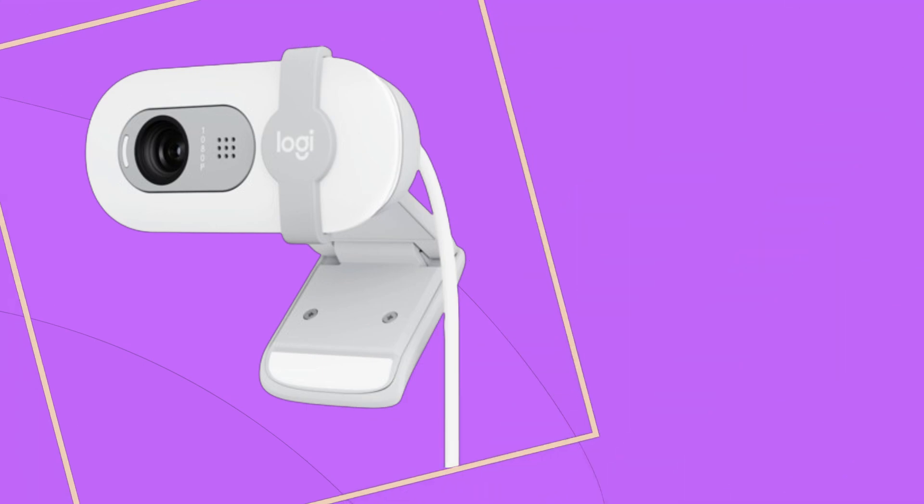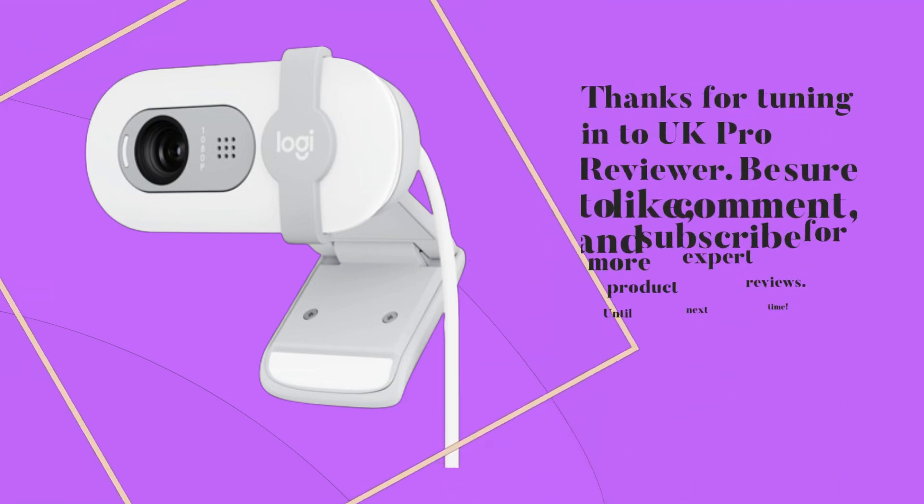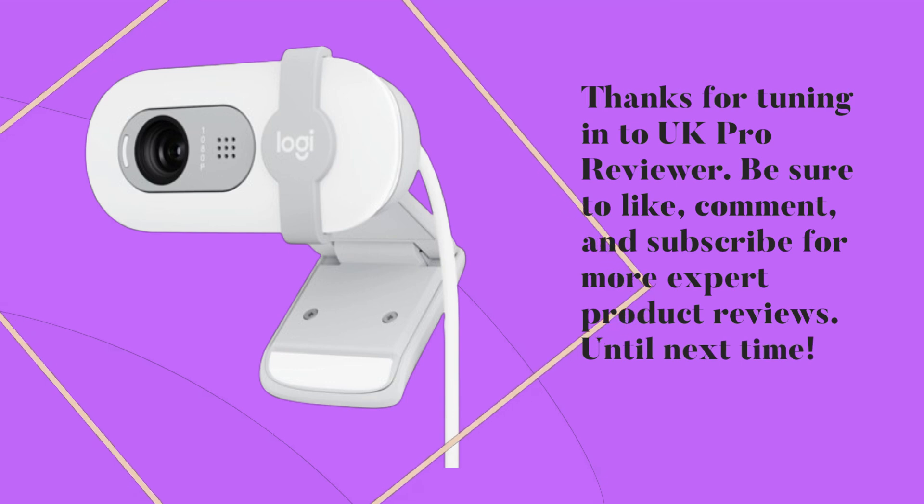Thanks for tuning in to UK Pro Reviewer. Be sure to like, comment, and subscribe for more expert product reviews. Until next time.